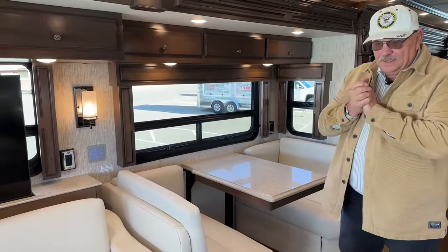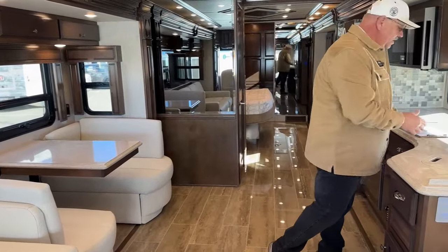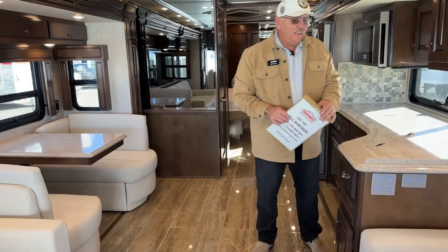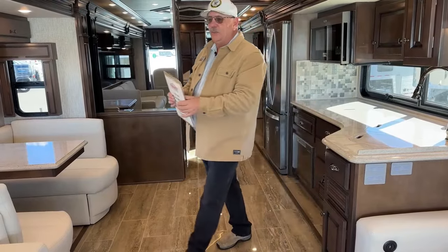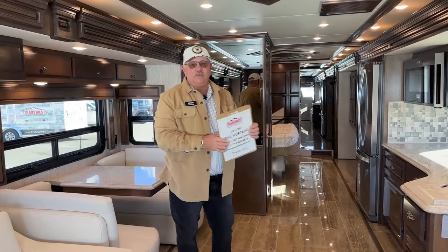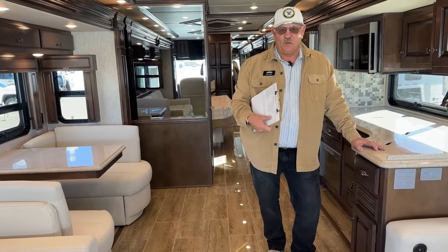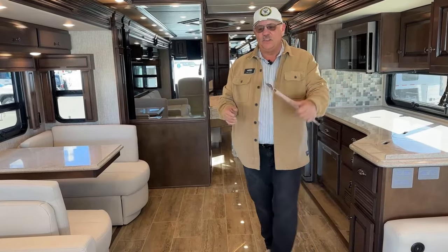Electric heated floors all the way through the tile in this unit. If you've never experienced electric heated floors, it's one of the greatest things I have ever seen — I first saw it in a Country Coach in the early 2000s. It provides a perfect, even amount of heat through the entire unit. A forced-air furnace gives you a lot of heat up high but stays cold down below, keeping tile cold. With the warm heated floors, I extend an invitation: please come see me on a cold day, take your shoes off, and feel that heated floor — it is out of this world.